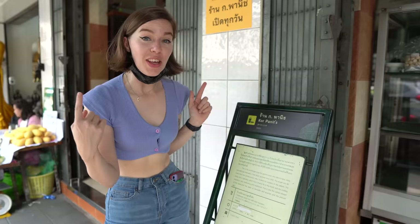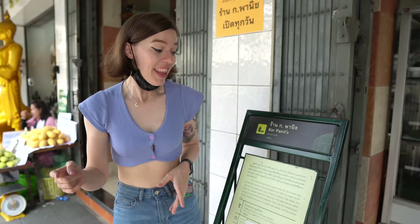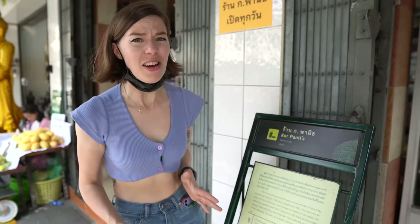Keep an eye out for these historical signs around Bangkok — they're where you're going to find some amazing restaurants. The sign says this has been here since 1932. That's a really long time — we're talking about around 90 years.